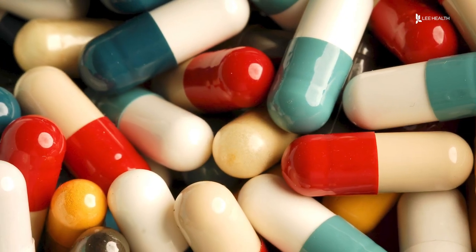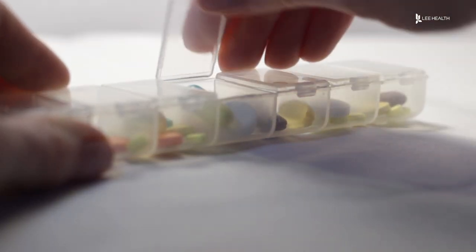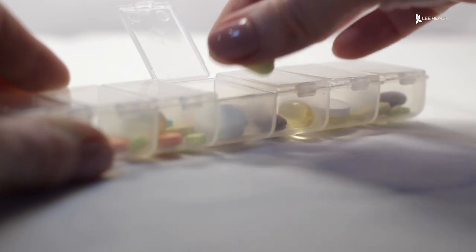Medications can be difficult to stay on top of, especially when you're taking a lot of them. It's important to stay organized and store them properly. Lee Health pharmacist Juliana Henig says a pillbox is a great way to stay organized.